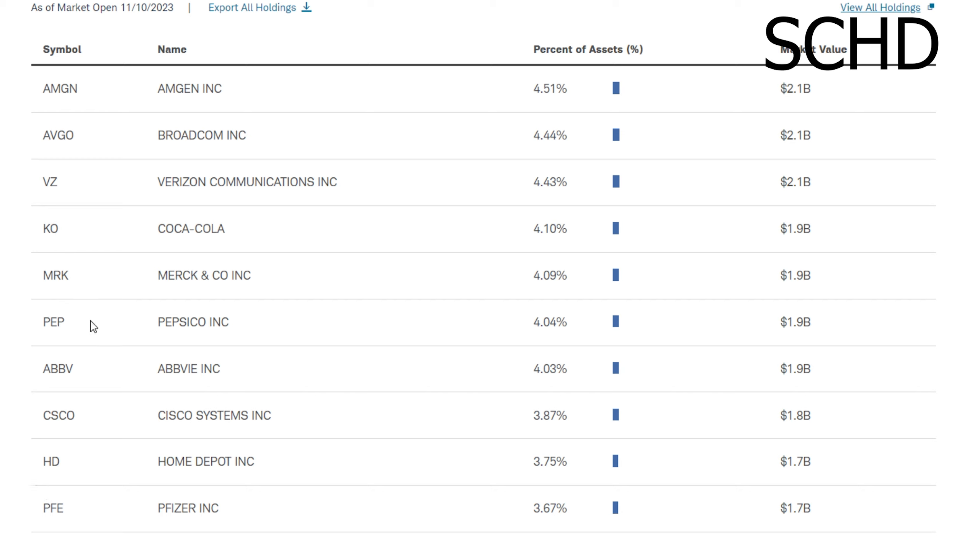The main one that really stands out for me is Verizon. I don't really like this company and it's one I really wouldn't invest in, so seeing it in third place is definitely a bit of a worry. I understand why they own Verizon — to make sure the yield stays up — but I really do not think it's worth it in the long term. I'm hopeful that when they rebalance they'll fix this, because I think third is just way too much for Verizon. That being said, companies like Broadcom, Coca-Cola, Pepsi, and AbbVie are definitely solid picks, so it's not too bad overall.